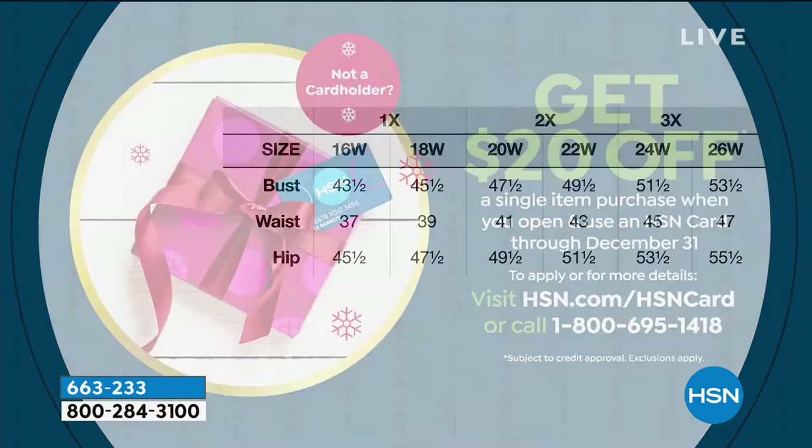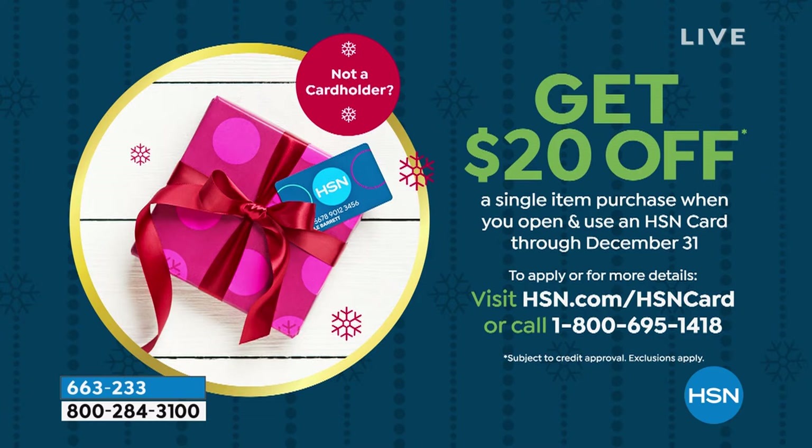While you're shopping, I want to let you know about our HSN card. If you have it, you get a lot of extra benefits. If you don't, don't miss out — call us or go to HSN.com to apply. When you're approved, you can take $20 off the very first purchase you make using that HSN card.